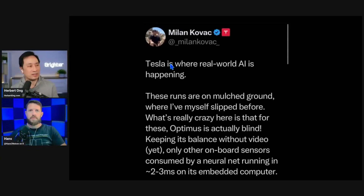Milan Kovac, vice president of the Optimus team, said Tesla is where real-world AI is happening. These runs are on mulched ground where he himself has slipped. What's really crazy is that for these runs, Optimus is actually blind — keeping its balance without video — using only other onboard sensors consumed by a neural net running in two to three milliseconds on its embedded computer.